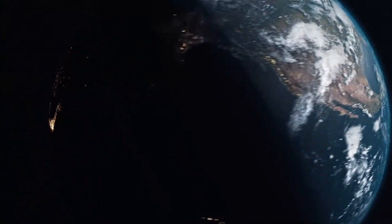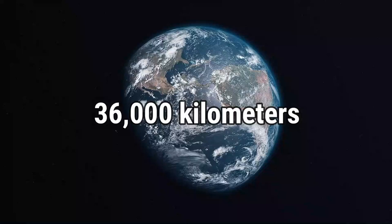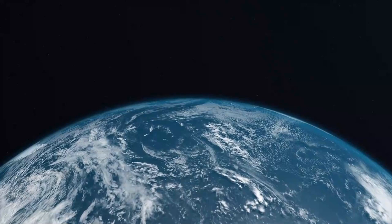Remember that the minimum height we'd need to reach for a space elevator to work is 36,000 kilometers. The system's center of mass, however, would have to be at the geostationary orbit height. Any lower, and the system would become unstable. The ideal size of the space elevator would be roughly 100,000 kilometers.